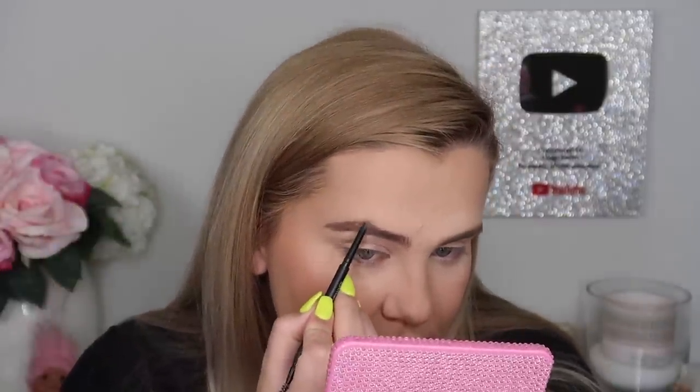For brows, I'm trying the Patrick Ta For Brows Shaping Wax in the shade Clear, along with the brush that goes with it. First I'm combing through my brows and touching them up with the Morphe brow pencil in the shade Latte — I love how skinny this pencil is, it gives a really fine line. The wax instructions say to activate the formula with a drop of setting mist, pick up a small amount with a brush or spoolie, and brush through clean brows in an upward outward motion.